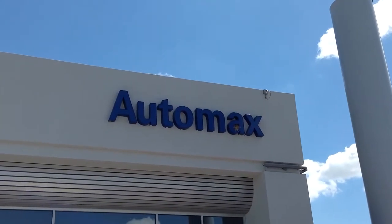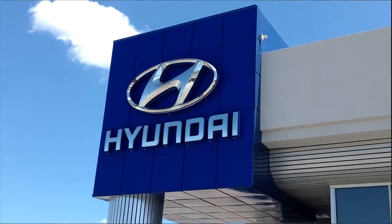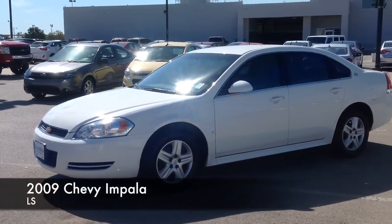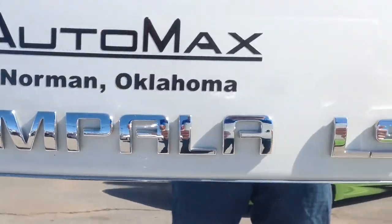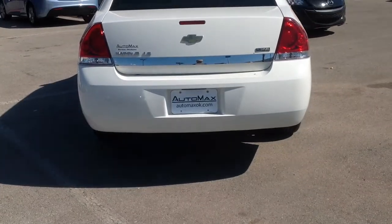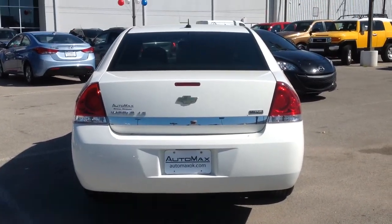Here's another used car special from Automax Hyundai of Norman. It's a 2009 Chevy Impala LS. It comes equipped with a 3.5 liter V6 engine connected to a smooth shifting 4 speed automatic transmission.